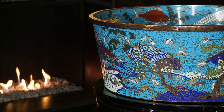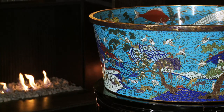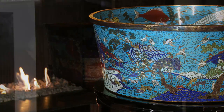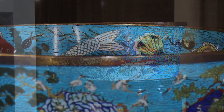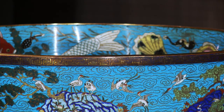This exceptional pair of basins was certainly made by the Imperial workshops in Beijing and displayed in the palaces. In addition to the beauty and the conservation of these pieces, each basin is a concise representation of the entire universe, with the aquatic world on the inside and the earth on the outside.